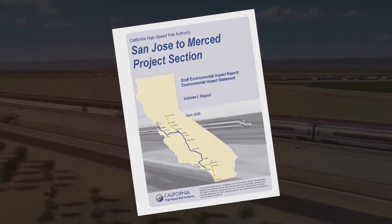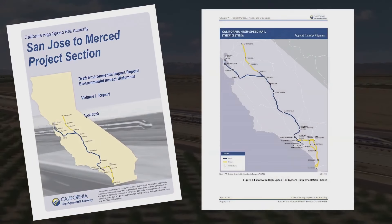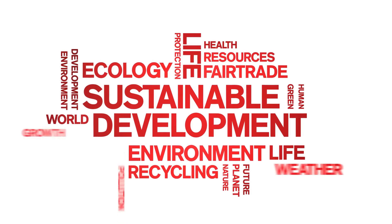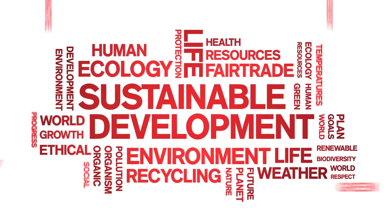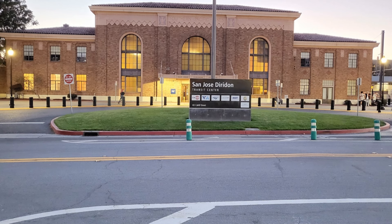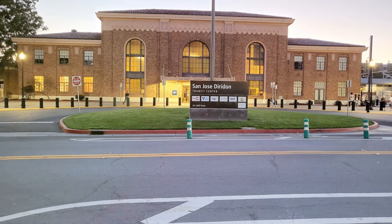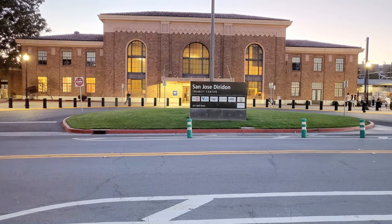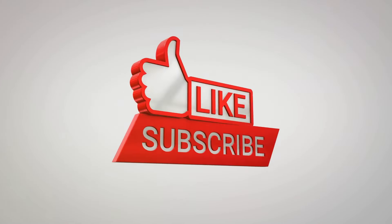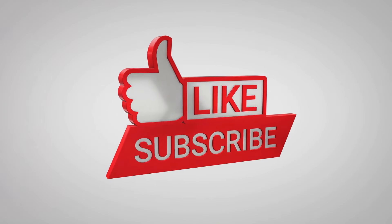The California High-Speed Rail project, and specifically the San Jose to Merced segment, represents a bold step toward a greener, more connected future for California. It's more than just a transportation project — it's a commitment to sustainable growth, economic opportunity, and accessibility for all Californians. From the groundbreaking tunnels of Pacheco Pass to the bustling future hubs at San Jose Diridon, this rail system is set to transform the way we move across this diverse state. If you found this deep dive insightful, be sure to hit that like button, subscribe for more content, and stay tuned for updates on this transformative journey.